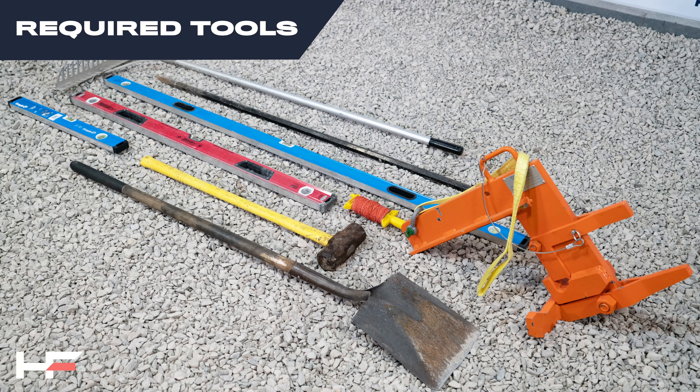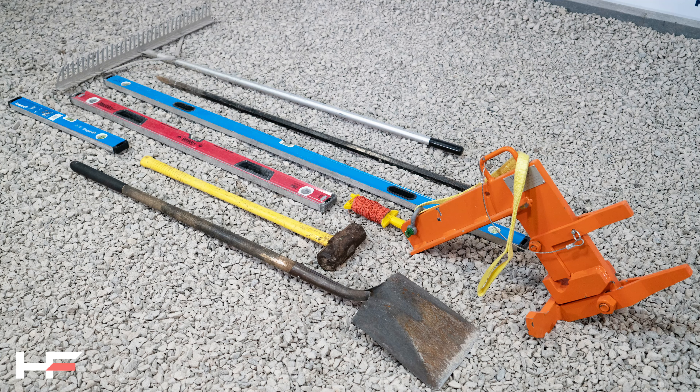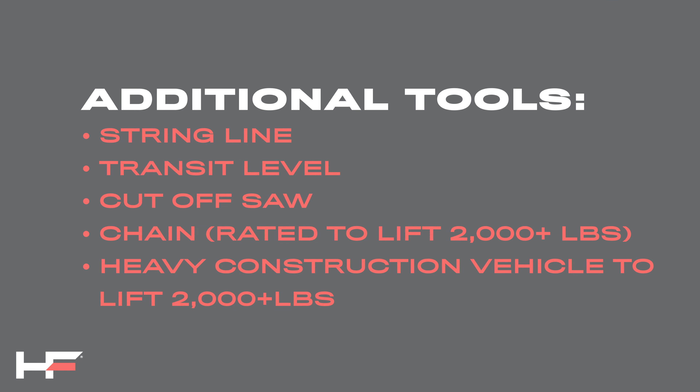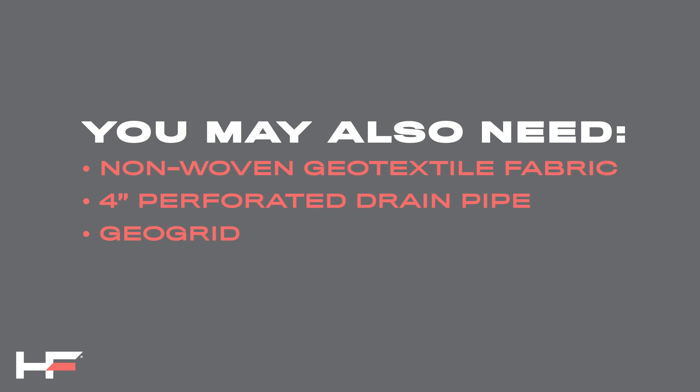We recommend having the following tools on site: a sledgehammer, a large metal adjustment bar, levels, our lifting clamp with rated chain or strap, shovels, rakes, a string line, a transit level, concrete saw, and a machine capable of lifting the material on site. You may also need geotextile fabric, perforated drain tile, and geogrid.